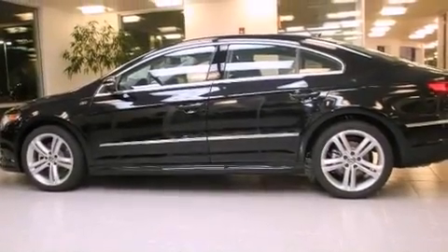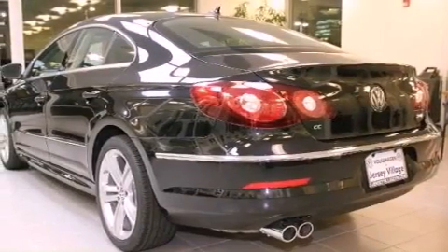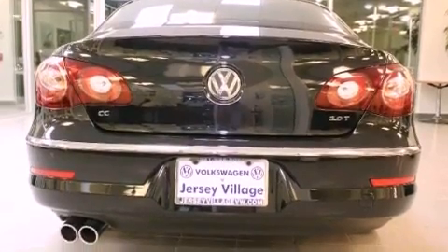Features include heated front seats, an 8-speaker audio system, cruise control, a CD player, a leather-wrapped steering wheel, a passenger side vanity mirror, a security system, a traction control system, a split folding rear seat, and a turbocharger.